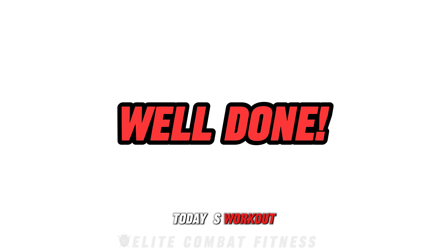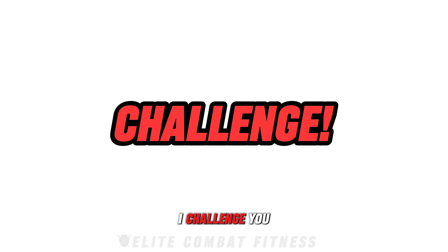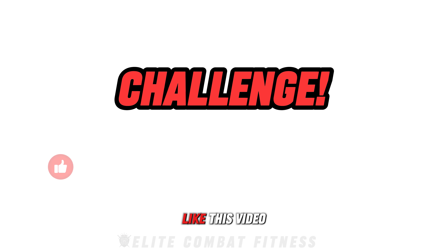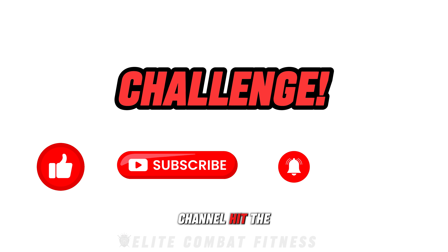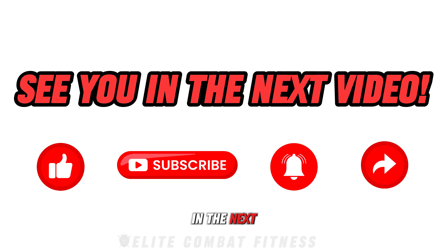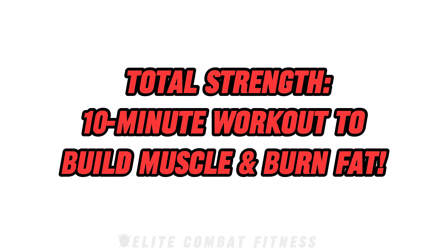Congratulations for completing today's workout. These exercises are designed to maximize your calorie burn and muscle growth in a short amount of time. I challenge you to complete this workout three times a week for the following months and you're guaranteed to see quick results. Remember to maintain proper form and push yourself to improve each time. If you enjoyed this workout, don't forget to like this video, subscribe to our channel, hit the notification bell, and share this video with friends and family who may benefit from this workout. Keep training hard, stay dedicated, and see you in the next video.